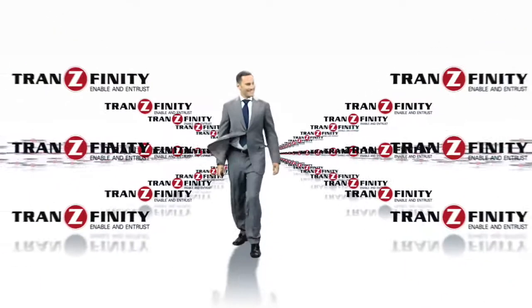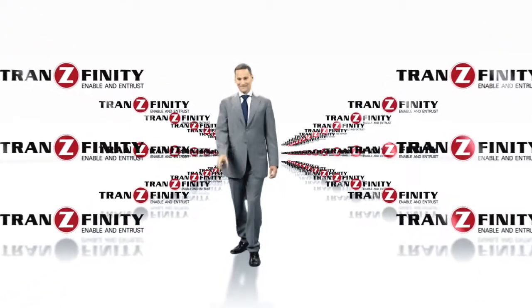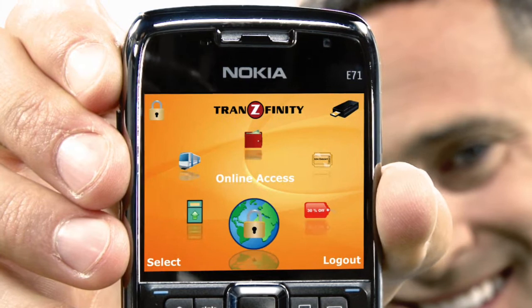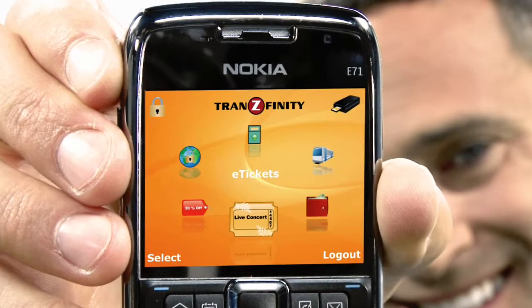Welcome to Transfinity, the future of secure mobile transactions. Transfinity solutions turn your internet-enabled mobile phone into a smart wallet, which allows you to perform all of your daily interactions with simplicity and ease by bridging the virtual world with the physical one.